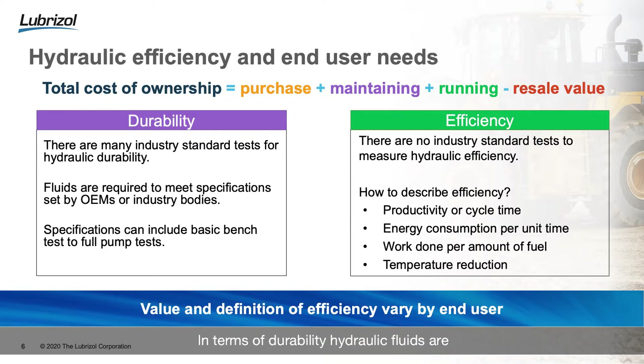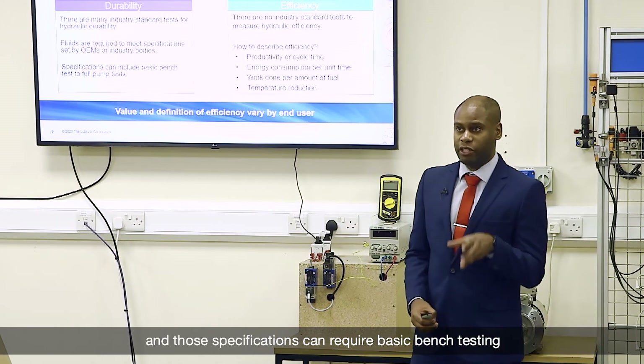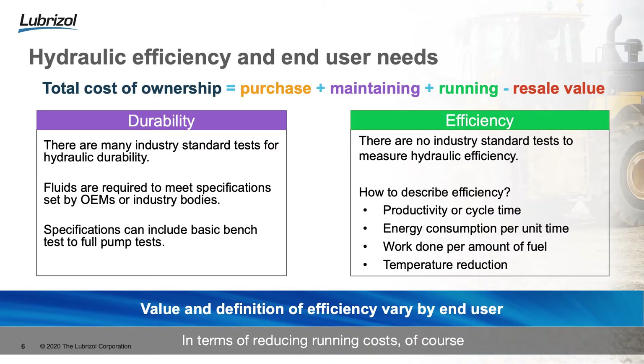As an additive company who provide a brand new hydraulic fluid, we can take care of the durability and also the running of the fluid. In terms of durability, hydraulic fluids are required to pass many industry standard tests. Fluids are required to meet specifications set by OEMs and industry bodies, and those specifications can require basic bench testing all the way through to full pump testing.